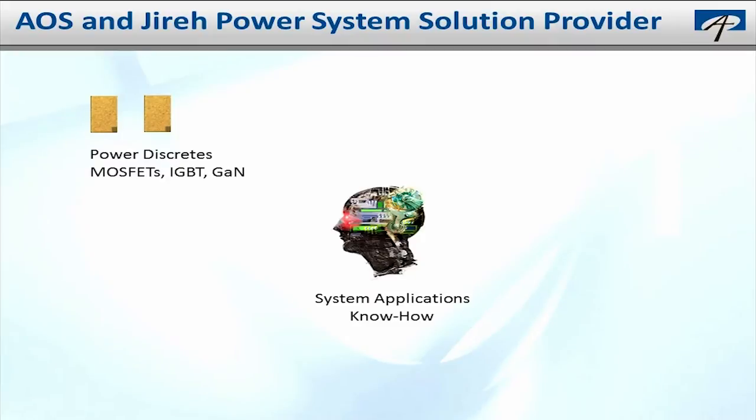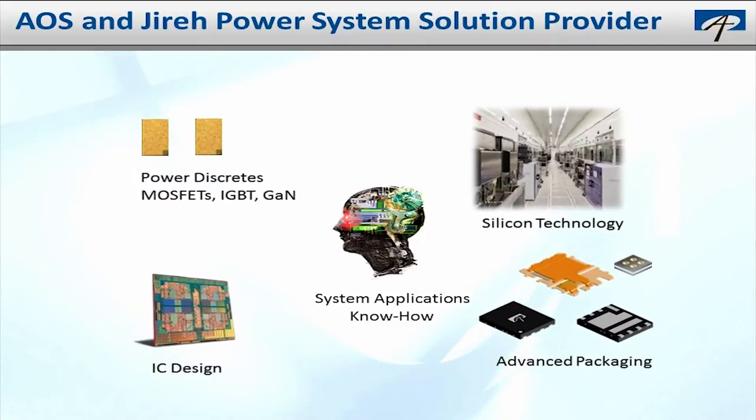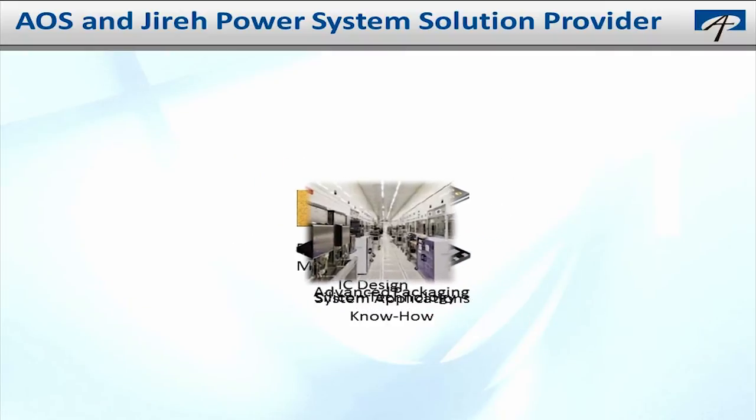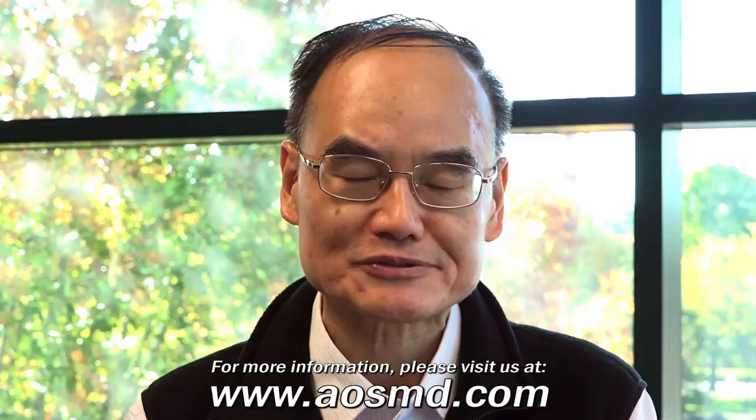From our device designs, to our silicon technology, to our advanced packaging, Gyra Semiconductor and AOS provide complete solutions for our customers. I hope you enjoy getting an opportunity to see our operations firsthand and getting a chance to see what we are all about. Please visit the AOS website or contact your AOS regional office to learn more about our product technology and how we can help solve your design needs.